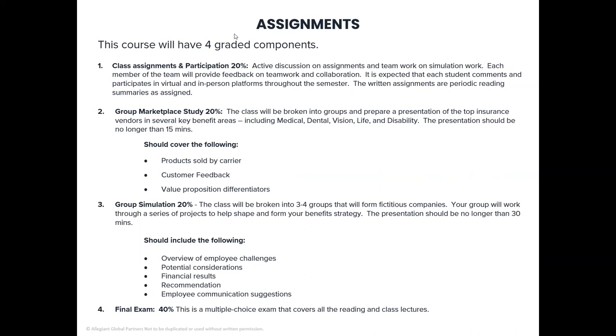Number two, worth 20 percent, is a group marketplace study. The class will be broken into groups to prepare a presentation on the top insurance vendors in several key benefit areas, including medical care, dental, vision, life, and disability. The presentation should be no longer than 15 minutes and should cover the products sold by that insurance carrier, the customer feedback, and the value proposition differentiators — how does that company see itself as different from its competitors in the marketplace?